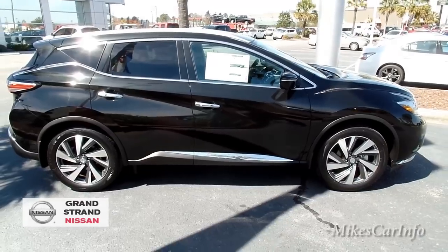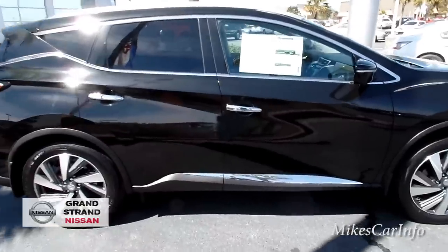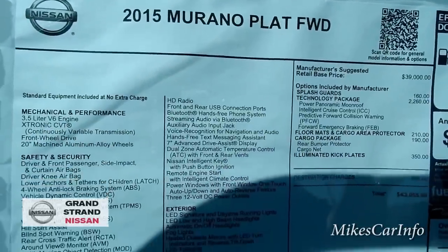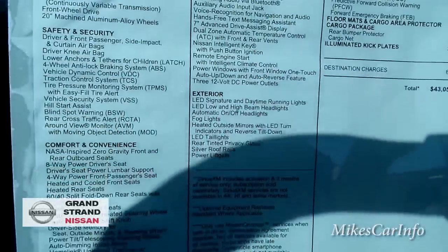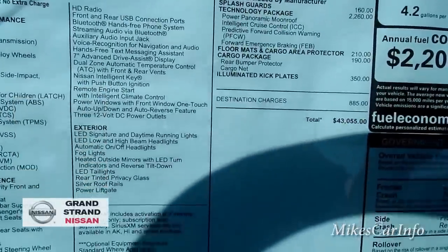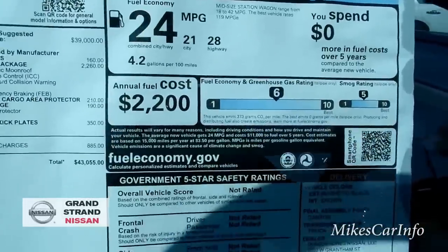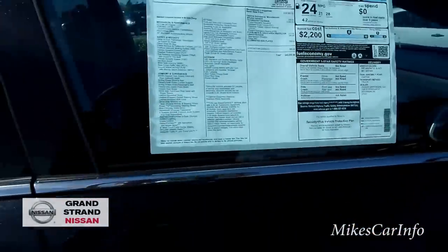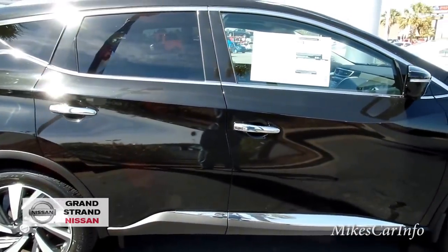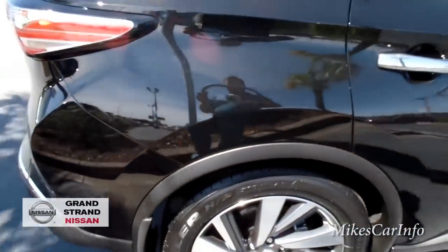Let me back up to give you a profile view of the vehicle. I'll put all this information in the description. This is a 2015 front-wheel-drive version — you can get all-wheel drive as well. If you want, use the pause button to check out the features. I'll also leave a phone number in the description so you can call the dealership and the Nissan experts at Grand Strand Nissan will be glad to help.